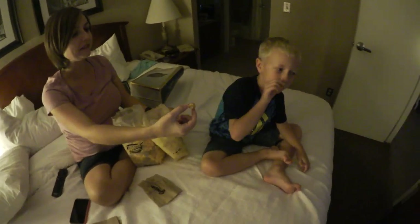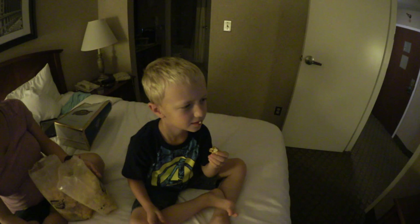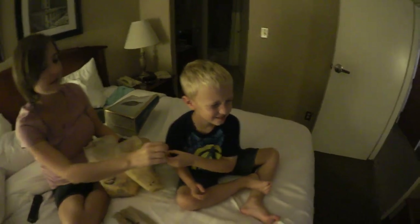Apparently Duncan only likes the buttery popcorn. How about this one? This one tastes like sugar. That one's going to taste like candy. This one tastes like candy. Yes, it will — eat it. He loves candy. I don't know why he didn't like caramel corn.